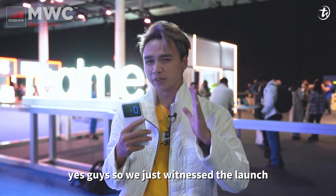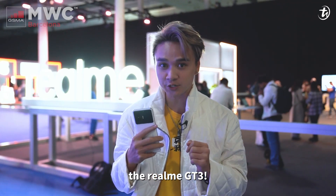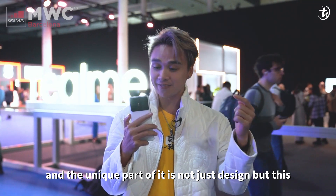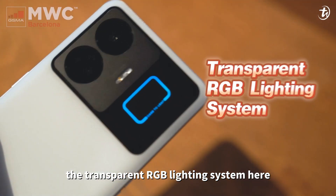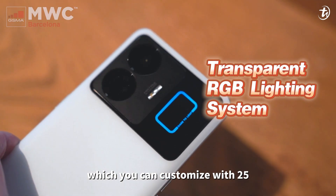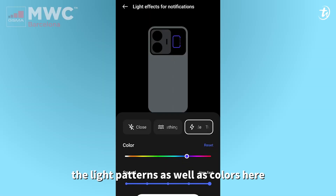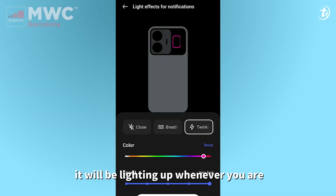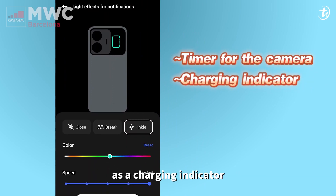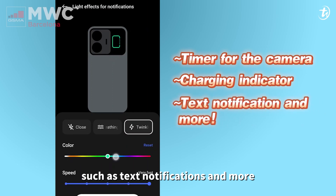We just witnessed the launch of realme's latest flagship, the realme GT3. The unique part is not just the design, but the transparent RGB lighting system beside the camera housing. You can customize 25 lighting shades, light patterns, and colors. It lights up as a timer for the camera, as a charging indicator, and for daily tasks such as text notifications and more.